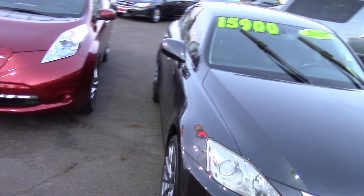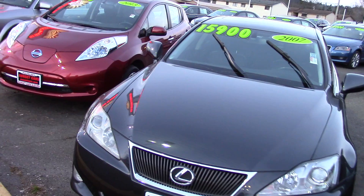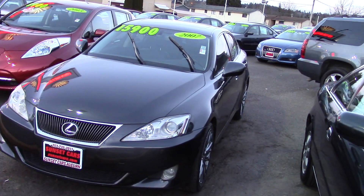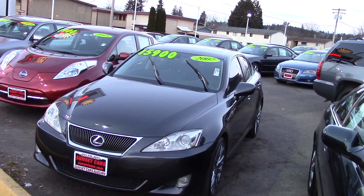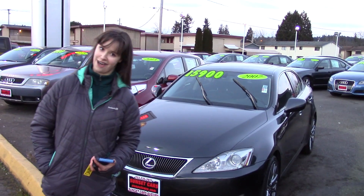The IS250's list of standard equipment includes keyless entry and start, dual-zone climate control, a 13-speaker stereo with a 6-CD changer and auxiliary input, and a power sunroof. It also has a clean Carfax history report to top it all off.